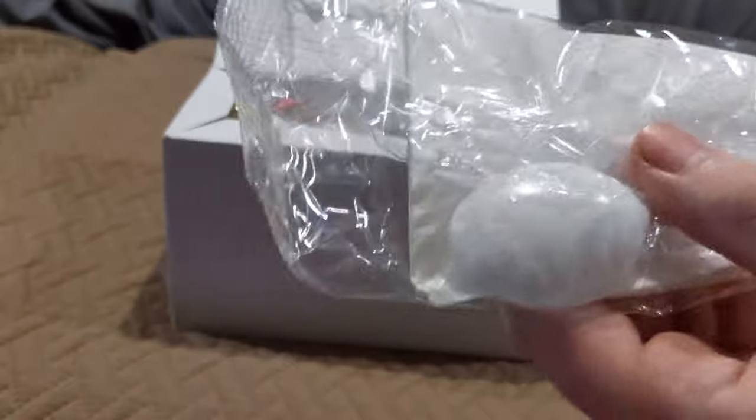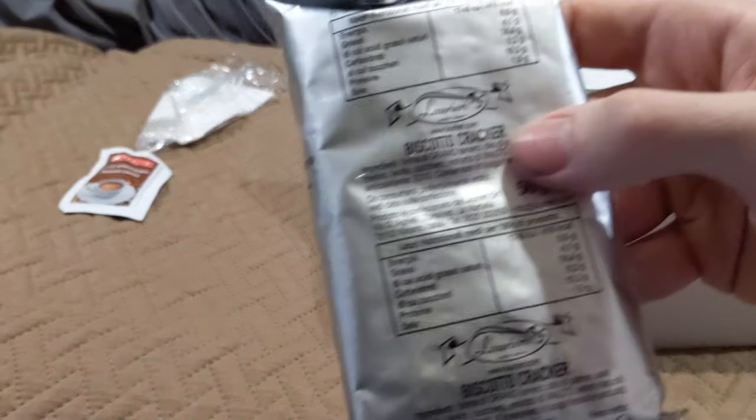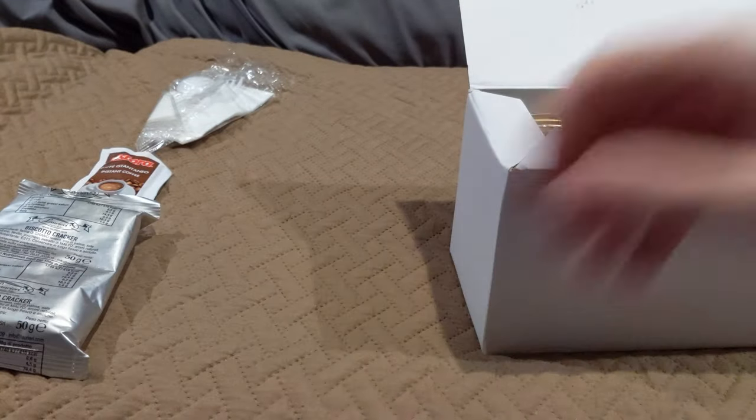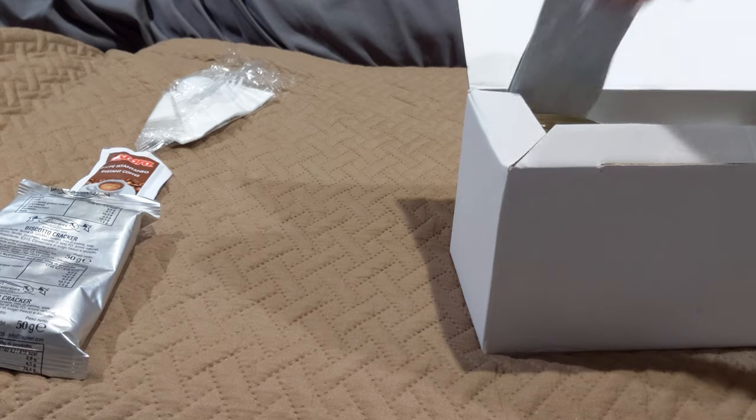More cutlery — that held up a little bit better this time, it's got a fork in there. That's a very thick looking fork, got some resistance to it for sure. Regular old instant coffee. More very crumbly biscuits — those did not hold up well, they're not completely bad but...